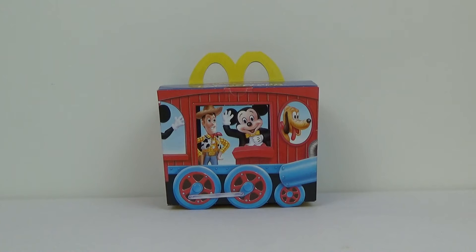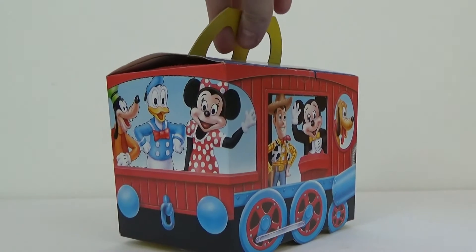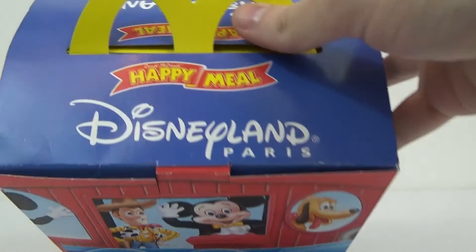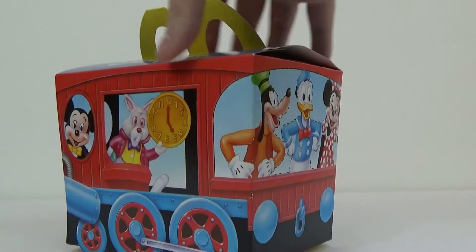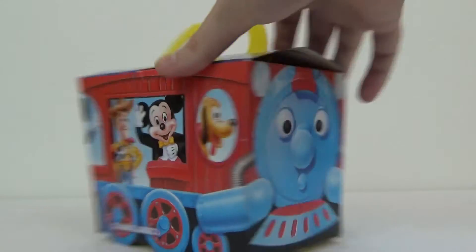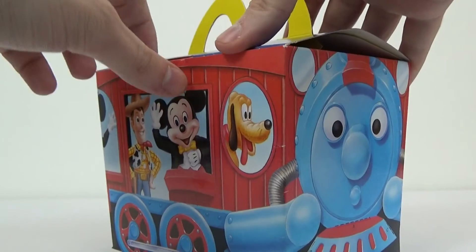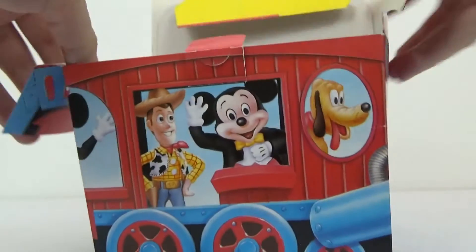Hey everybody, welcome to Odd Pod. I'm Dan and this is box seven of the Happy Meal toy reviews. Each box contains three to four different Happy Meal toys from the late 80s, early 90s, each packaged by my lovely lady Sam. I do not know which toys are in which box. This box is the Disneyland Paris box — very nice, it's got all the classic Disney characters all around it. It opens a bit differently, from the front.